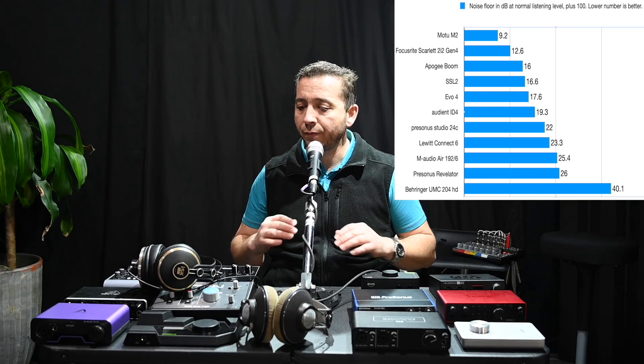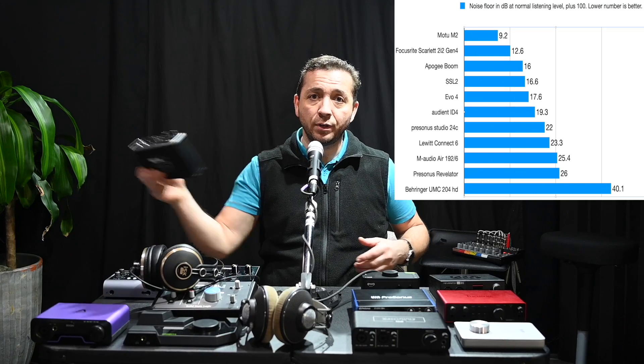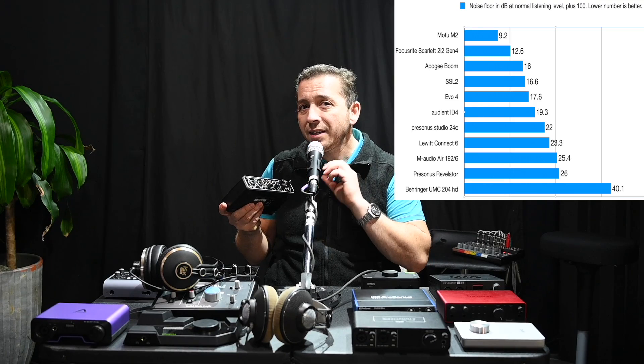First off, let's take a look at some measurements. I tested the noise floor coming out of the headphone outputs on all of these. The noisiest one was the Behringer UMC 204 HD. You could hear the noise very faintly at normal listening levels if all other sound sources are turned off — just a hint of white noise, and as soon as the source signal comes in you can't tell there's any noise at all.